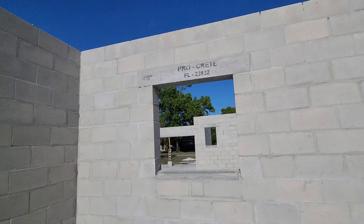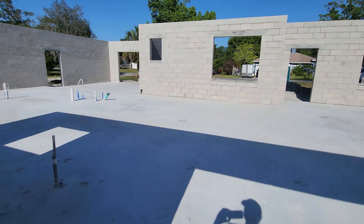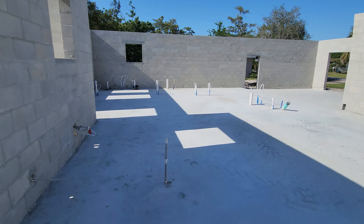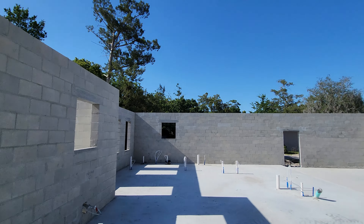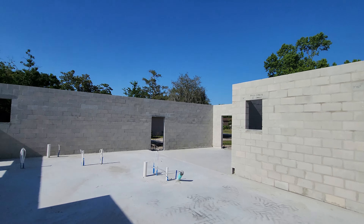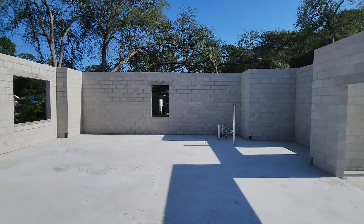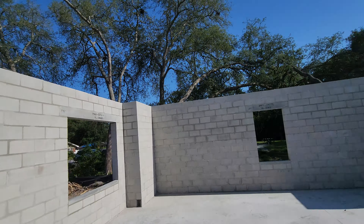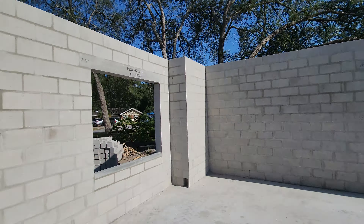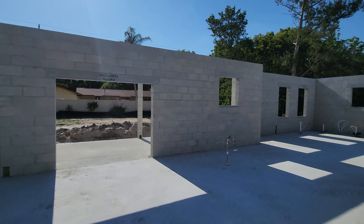Here's our kitchen window. I like it. We've got 10-foot ceilings, so pretty high. This is going to be four bedrooms, three bathrooms.